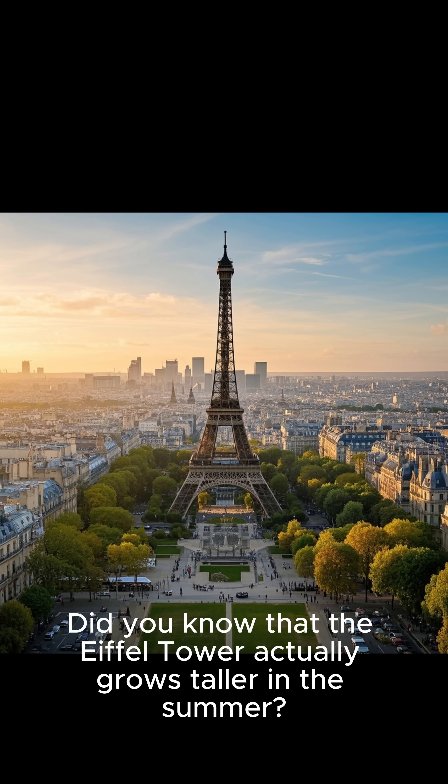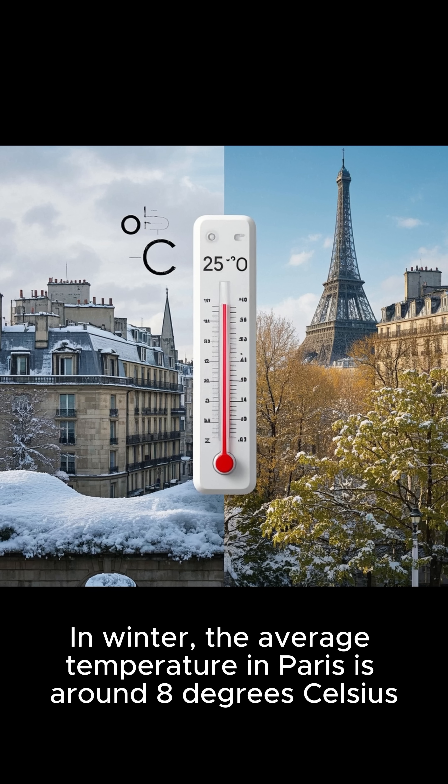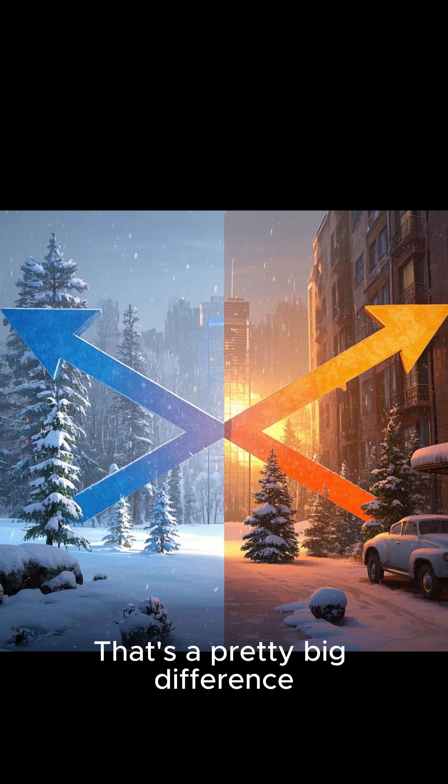Did you know that the Eiffel Tower actually grows taller in the summer? In winter, the average temperature in Paris is around 8 degrees Celsius, but in summer it's around 25 degrees Celsius. That's a pretty big difference.